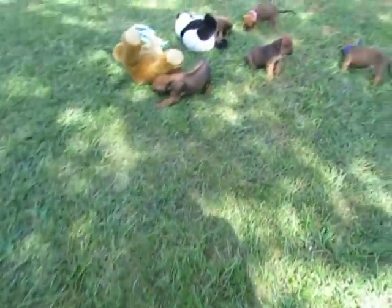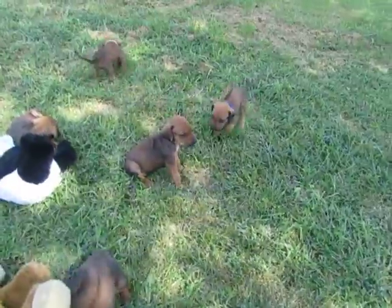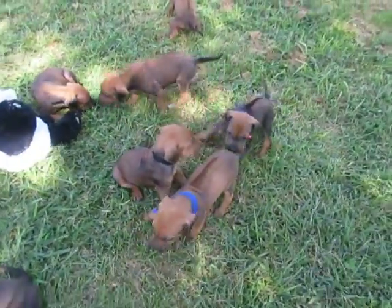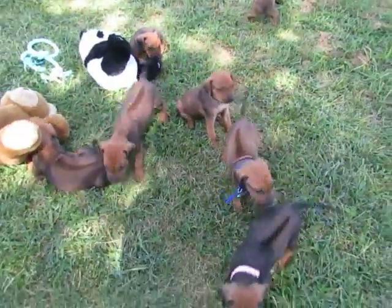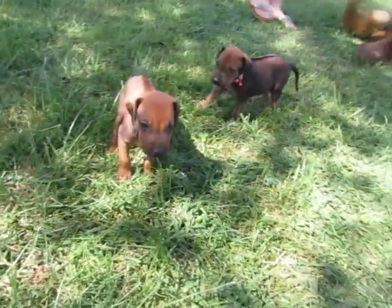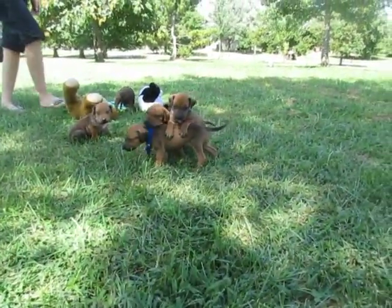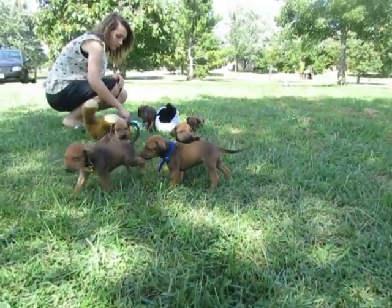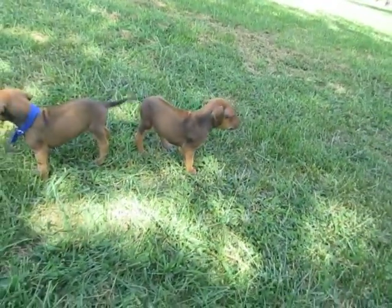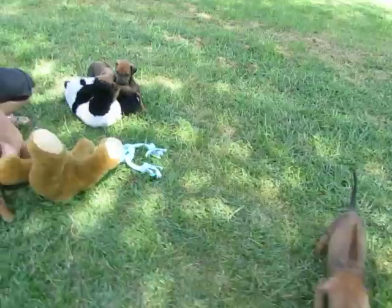They're doing real well. You can see they don't know what they think about these collars — they don't know if they like that little thing around their neck. But they're getting more active. Let me try to get their little faces. All doing good, just want to let you see them interacting with each other — really well.